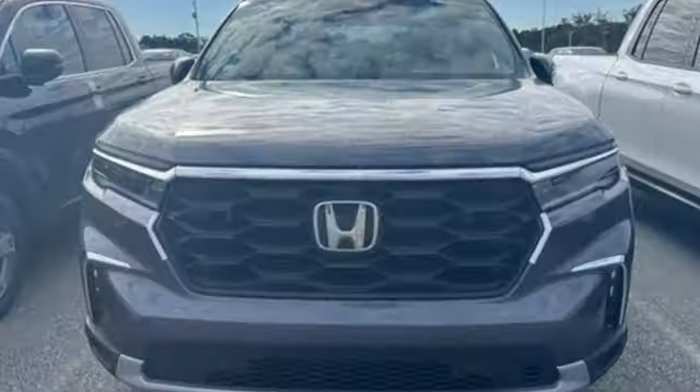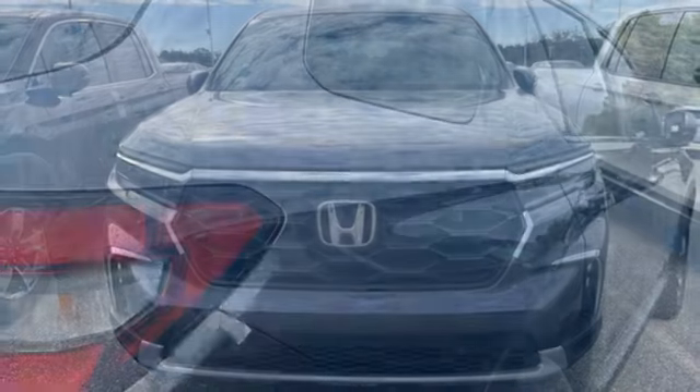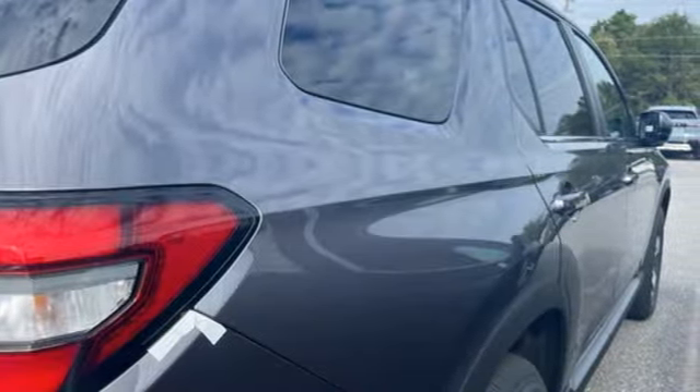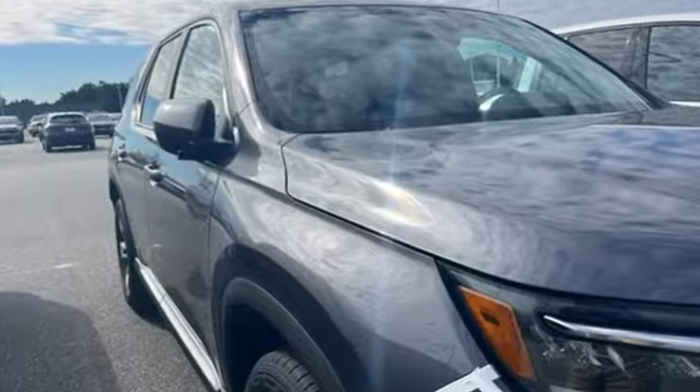External memory control, active grille shutters, inductive device charging, and V6 engine. Honda's created some of the most admired vehicles on the planet. You need to drive it to believe it. See it for yourself today.